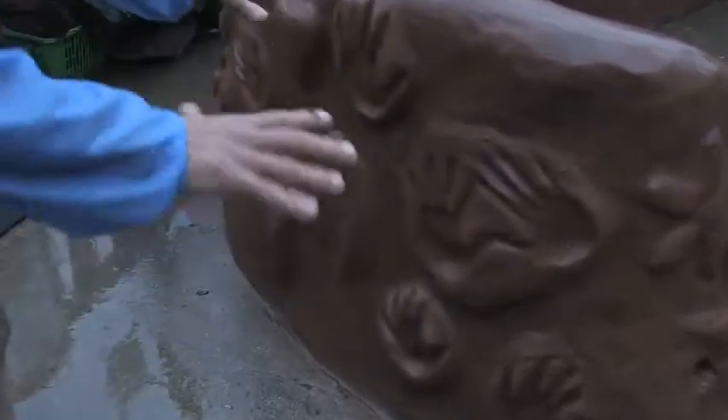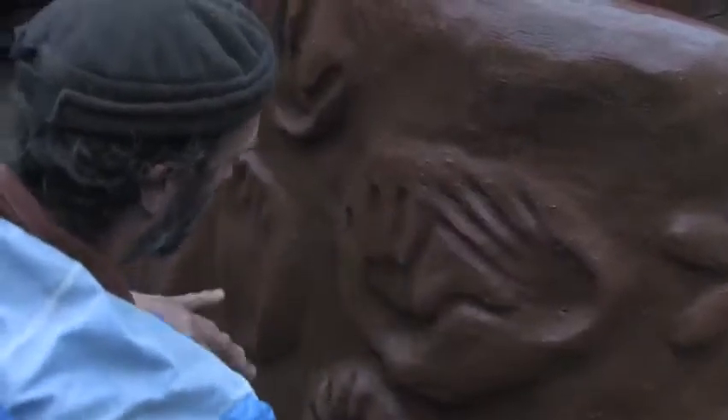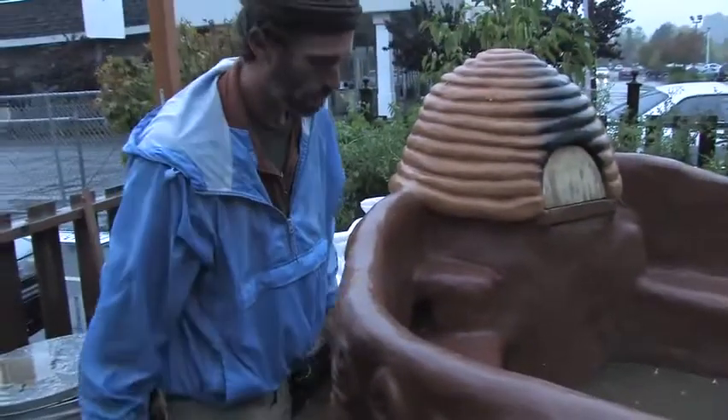People from the community came and they put their handprints right here — these are my prints — there's different people, there's footprints here, there's even a nose print right here, there's a dog paw over there, so this is kind of a nice reflection of the community involvement of the project.